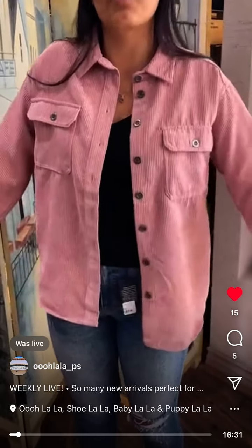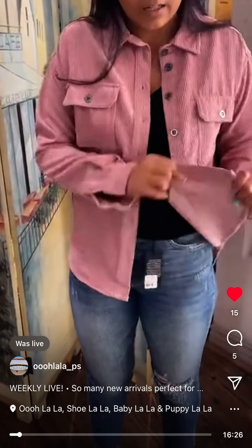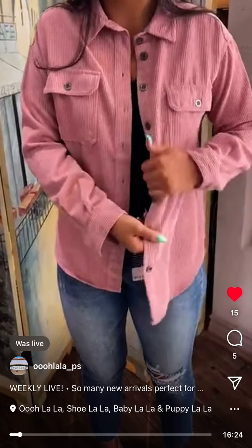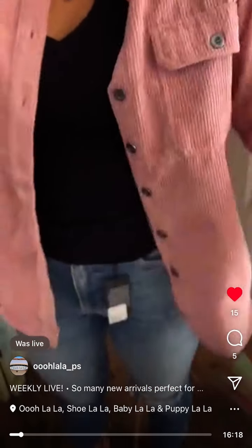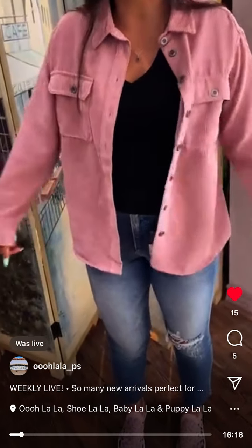I'm so excited to talk about this jacket. I love this so much, it's so stinking cute. I probably want this, I probably will buy it. It's so cute. Just a nice jacket. It's not super thick at all. Is it like corduroy? Yeah, it's like corduroy. It's kind of thin, which is nice.